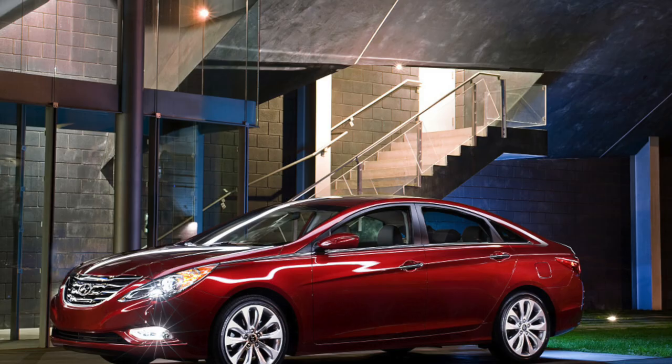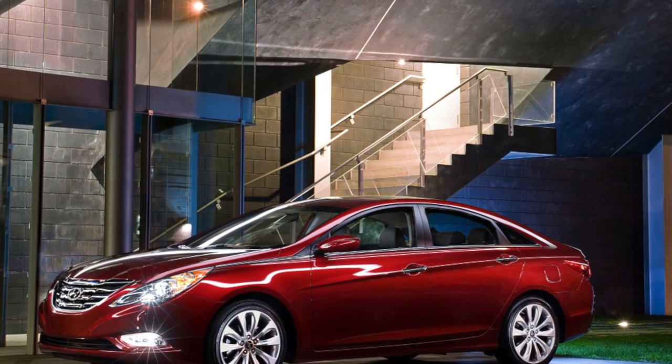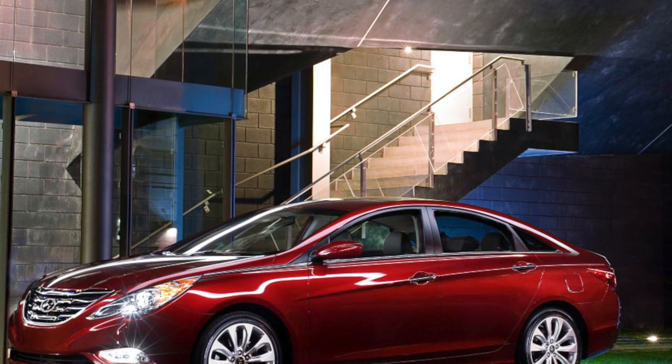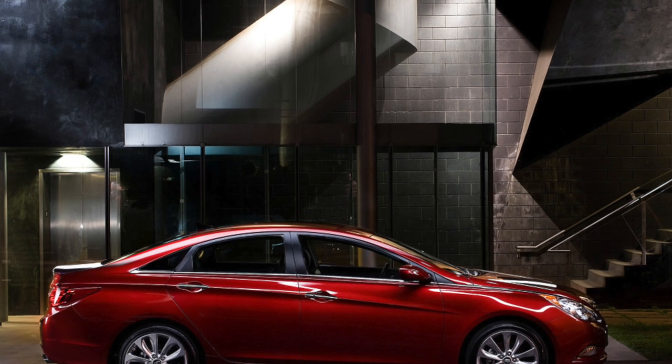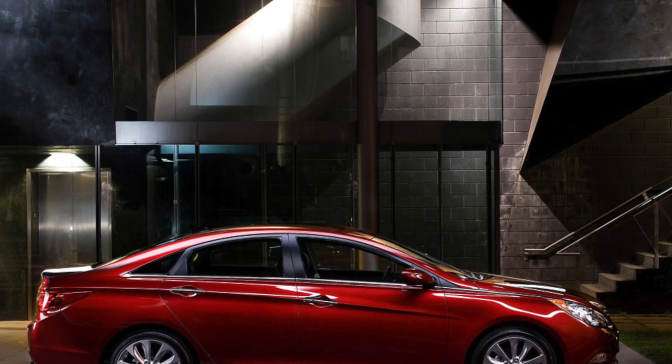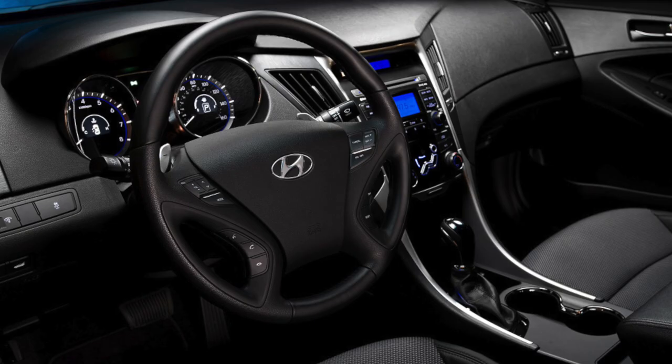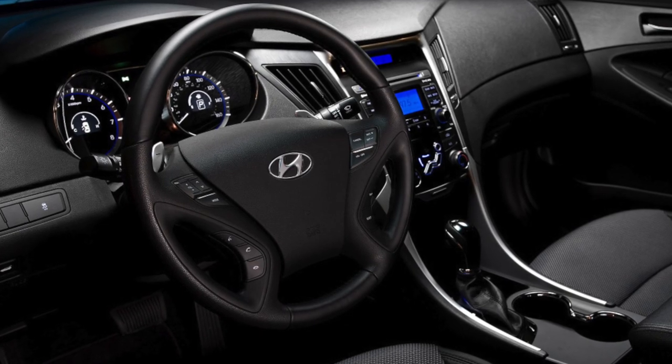Pros: exterior design; quality and ergonomics of the interior; spacious salon; reliable engines; trouble-free transmissions; inexpensive service and reasonable cost of components. Cons: rigid short-stroke sports suspension prone to breakdowns; panoramic roof mounting and sunroof creaking issues.